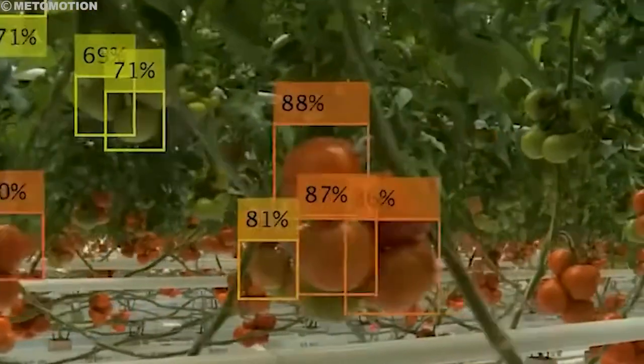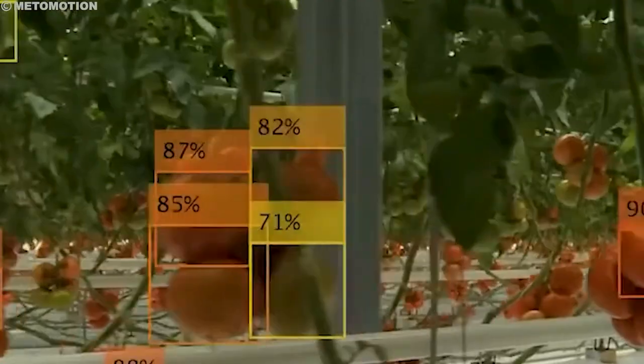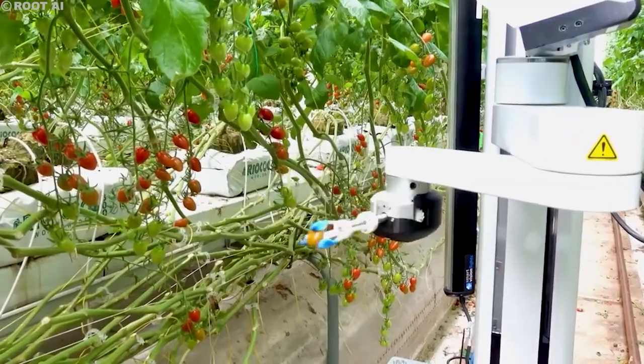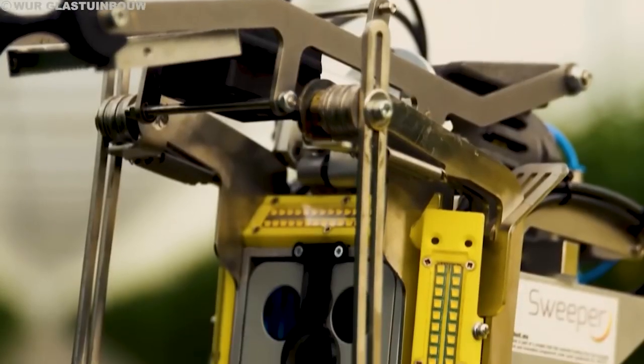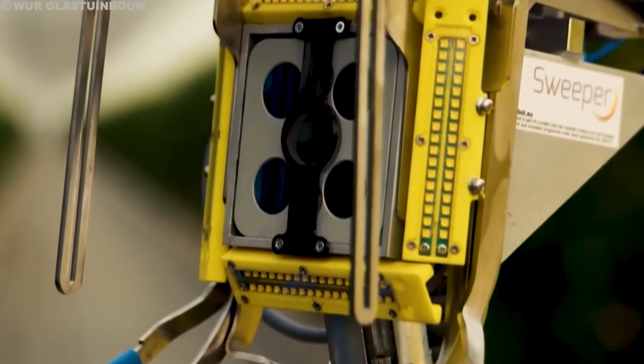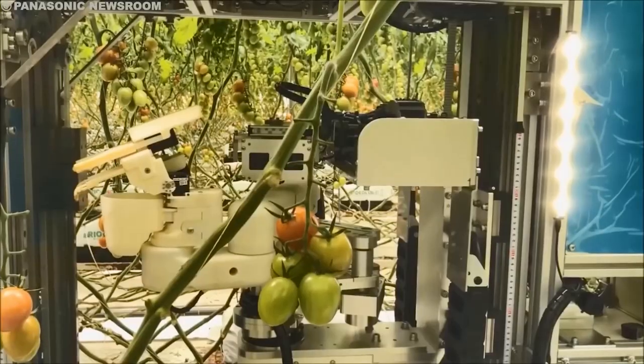Six-axis robots are highly limited in their mobility. For larger tasks, they require equipment to enable extra mobility. Users often achieve this through robotic transport units (RTUs) or by combining the robot with a mobile robot. These methods are excellent choices for medium-scale tasks.